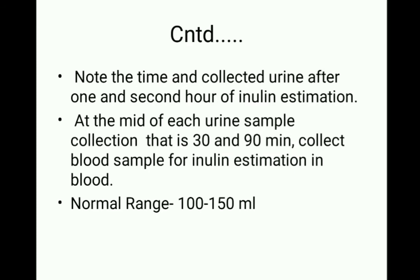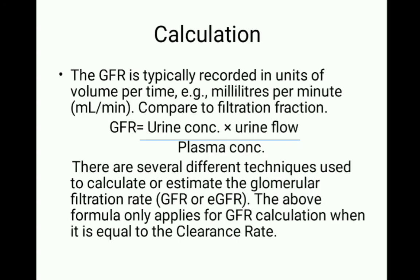The normal range for inulin clearance is 100 to 150 ml per minute. The GFR is typically recorded in units of volume per time — that is, milliliters per minute.